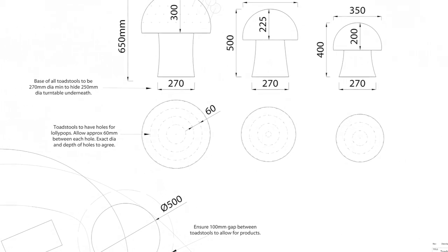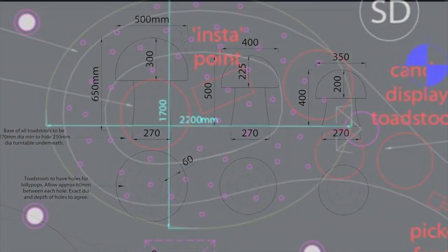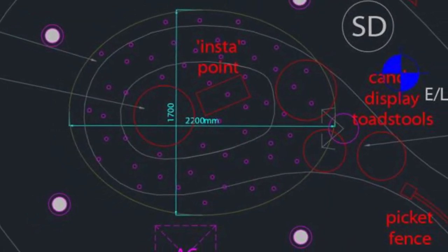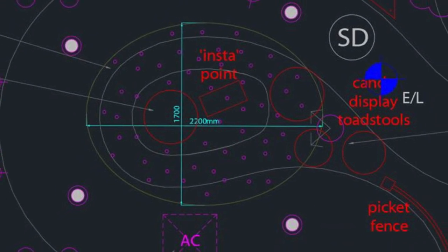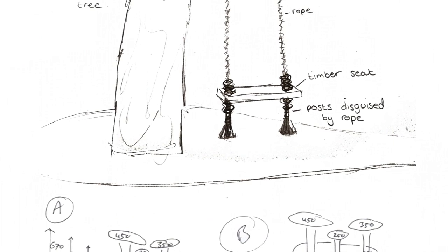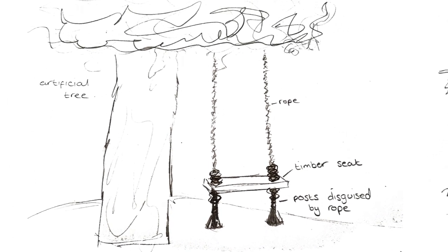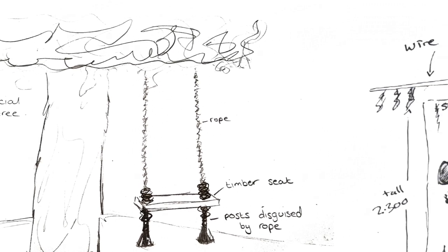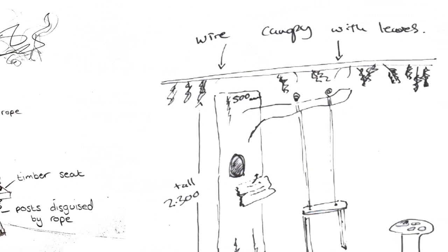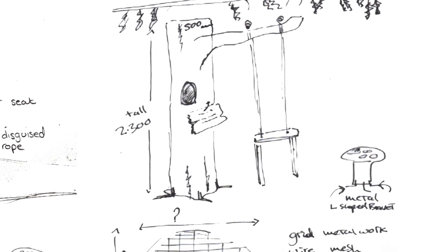We've been contacted by Ribby Hall Village, a holiday resort and spa in Lancashire. As part of their park they have a few shops dotted around their location — small groceries, places people can pick up essential items for the weekend, gift shops, and of course a sweet shop for the kids, and that's exactly where we come in. We've been sent a floor plan showing where the shop designers would like to place a tree and some giant mushrooms for lollipops to be placed. This adds to the overall theme of the shop and gives the children something more interactive to engage with.